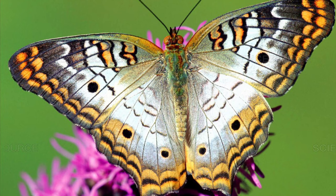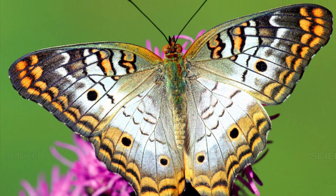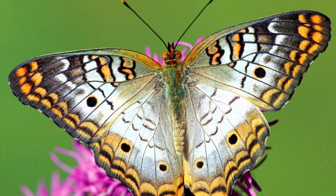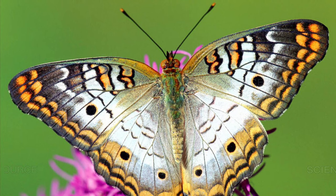Key to the entire process is the host plant. As a larvae, the white peacock butterfly is a black spiny caterpillar, but as an adult it's a medium-sized, primarily white butterfly.